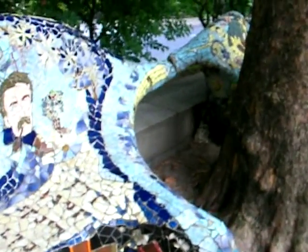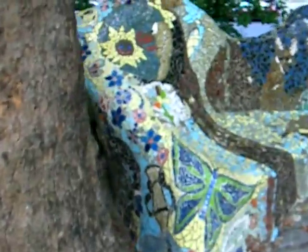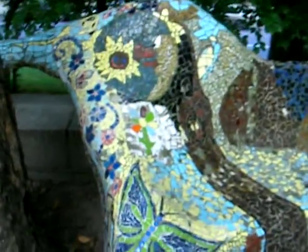We just sit in this undulating form that quite gracefully wraps around trees. It's beautiful, no? Yes, it's beautiful.